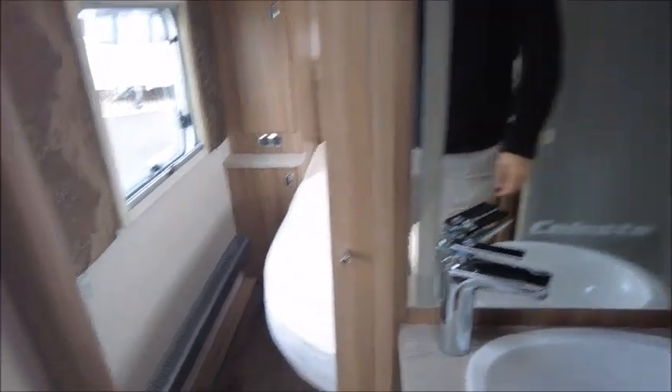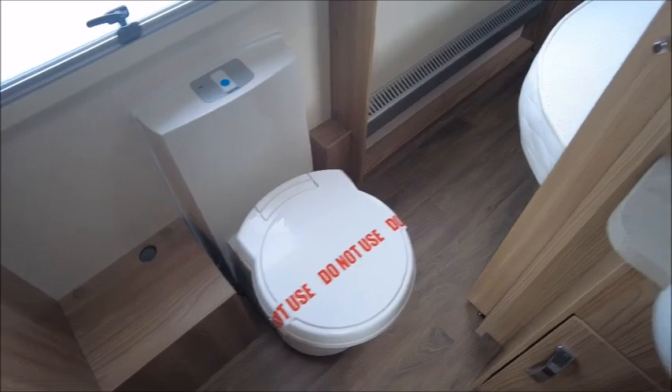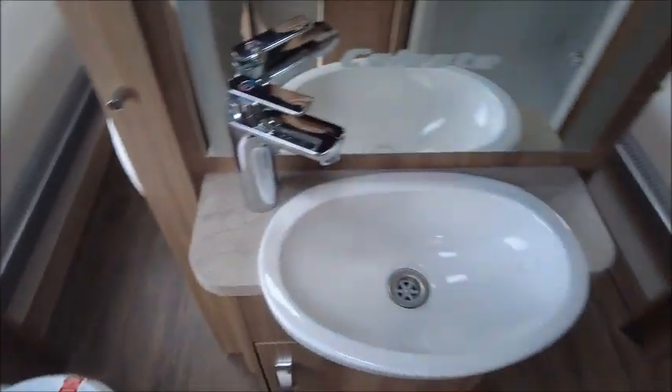Next is the washroom area. It's a walk-through washroom that leads to the end bedroom. To the left you've got the cassette toilet, straight ahead the wash basin, and then to the right you've got the separate shower.